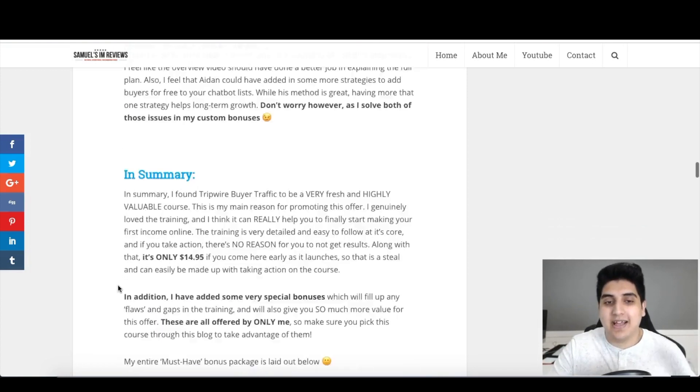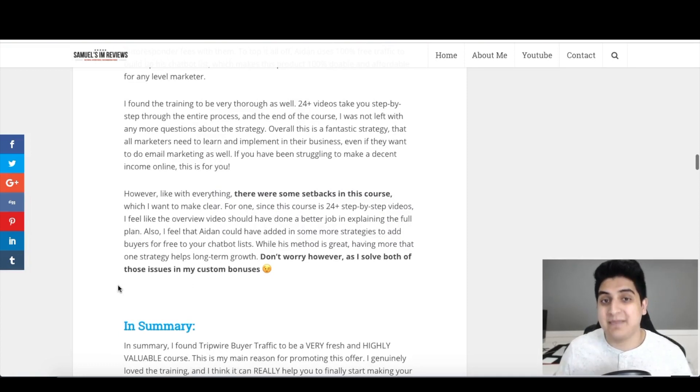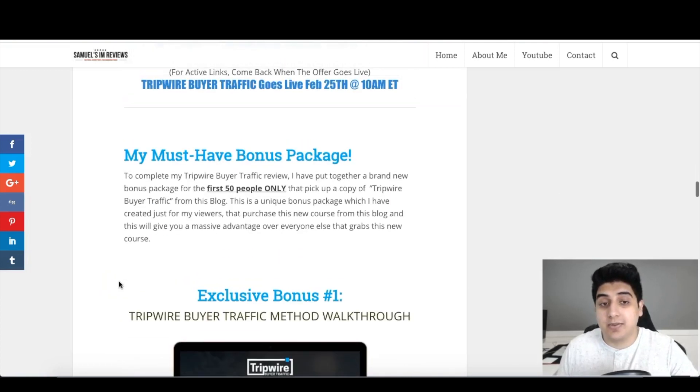There are a couple of setbacks I found in the course. The main one is that with 24 videos it could have done a better job explaining the full plan upfront so you understand exactly how you'll be making money. The overview video just explains how the method came to be rather than giving you a bird's-eye view of the whole system. The second setback is that he only shows one method for growing your bot list using free traffic, and I actually have another equally powerful method which I'll be sharing in my custom bonuses.